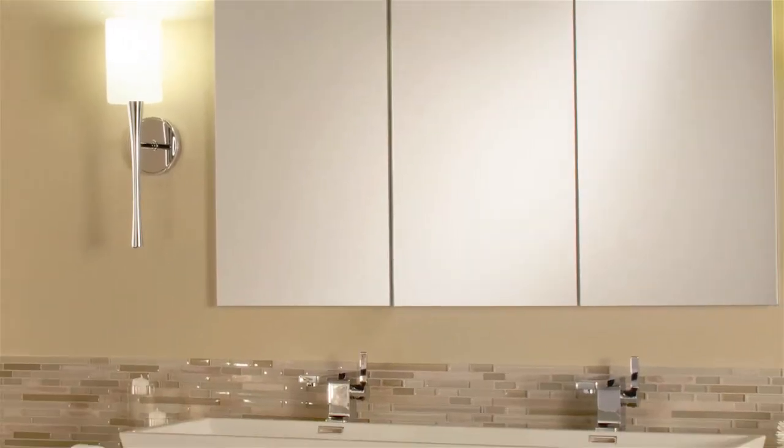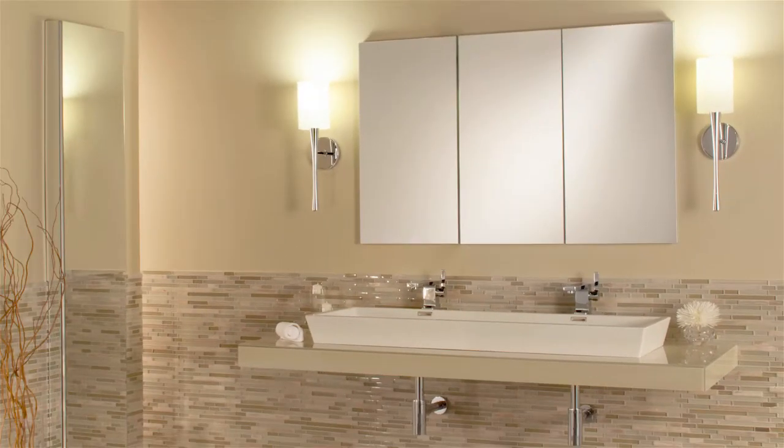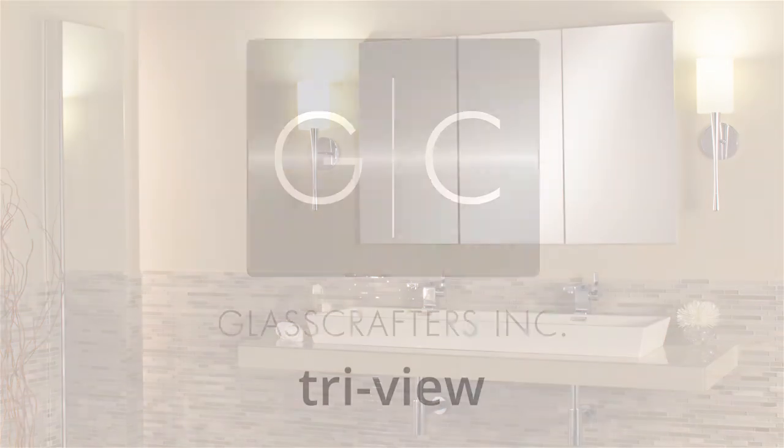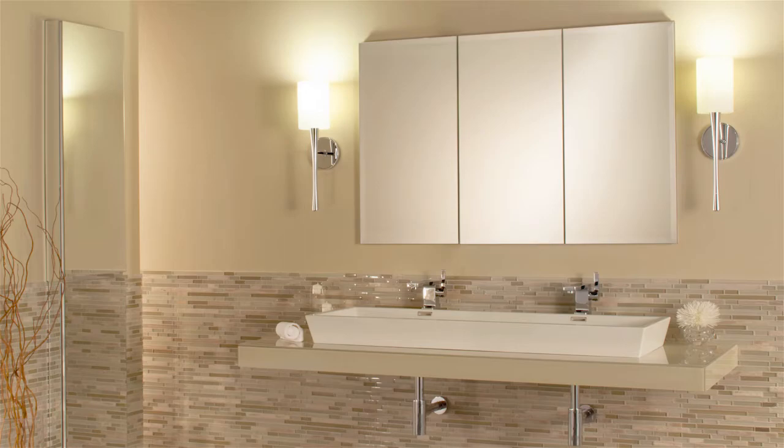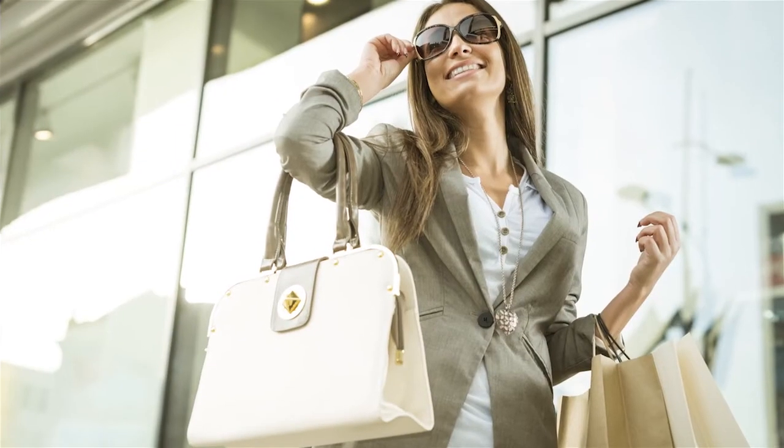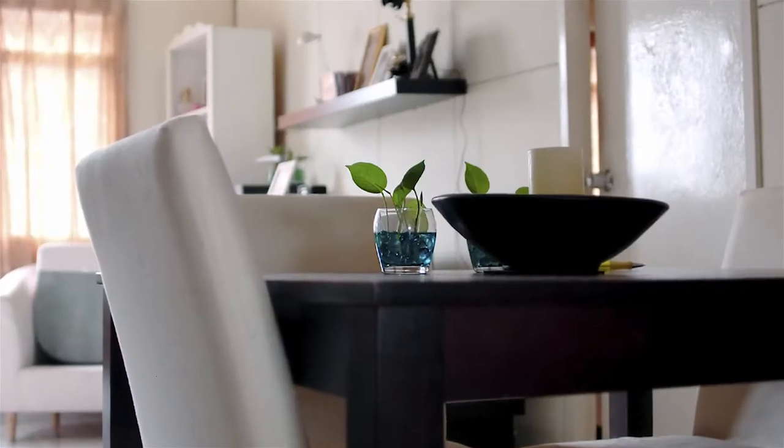Providing cutting-edge capabilities and products that reflect your style. Mirrored Cabinets from Glass Crafters. Presenting the TriView. Transitional, minimal, simple.